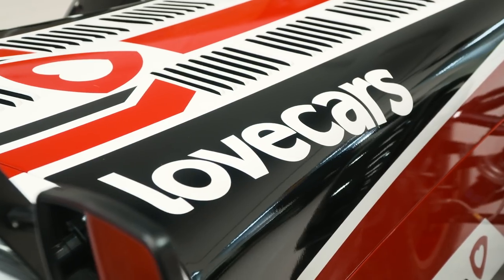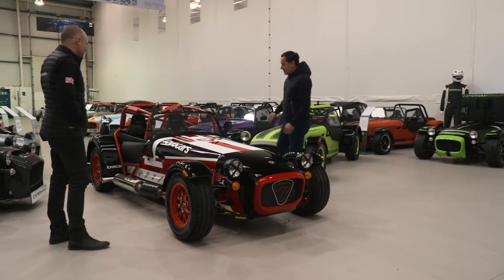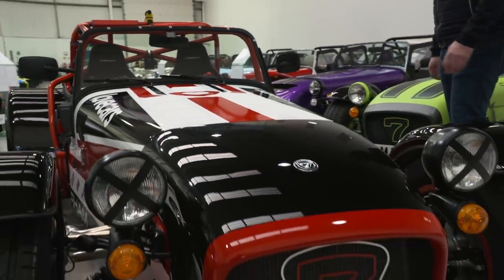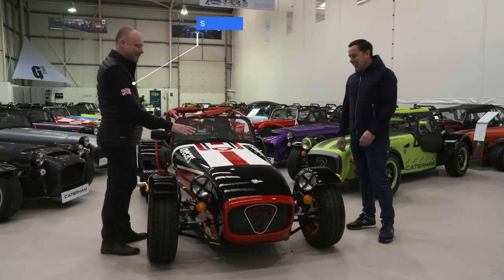I think the guys have done a great job - absolutely blown away, it looks awesome. I can't believe I'm going to be racing in this this year. I'm pleased to see that we haven't done the graphics on the nose, that shows a degree of confidence that we might be replacing it.